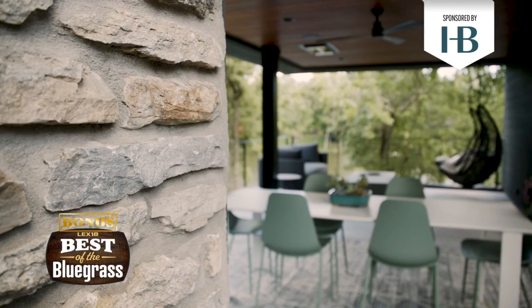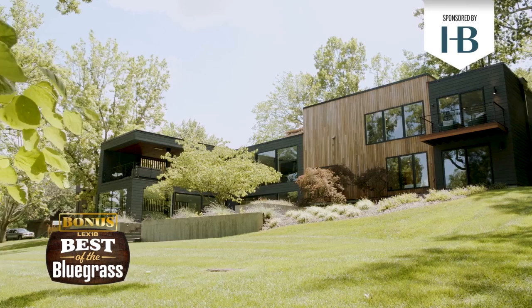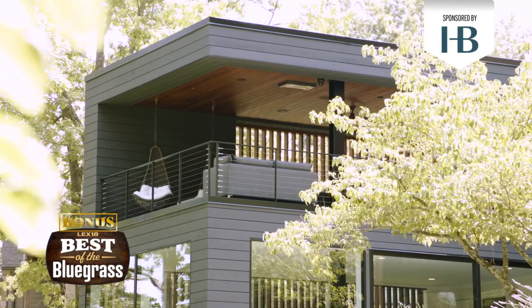So the home was originally built by Richard Eisenhower. He's a really famous modernist architect from Lexington, Kentucky. He built in the 60s and 70s and his style is just really unique — it's modernist, it's open to the outside, it's got flat roofs and a lot of beautiful stone accents.